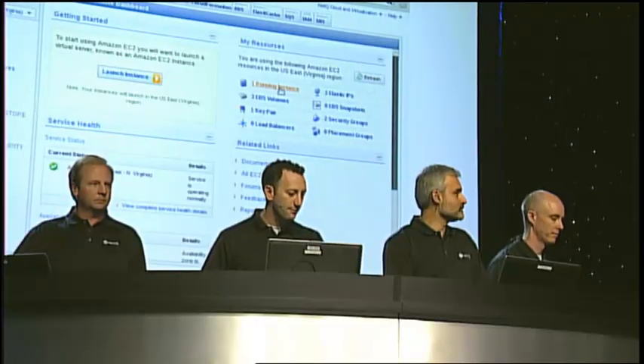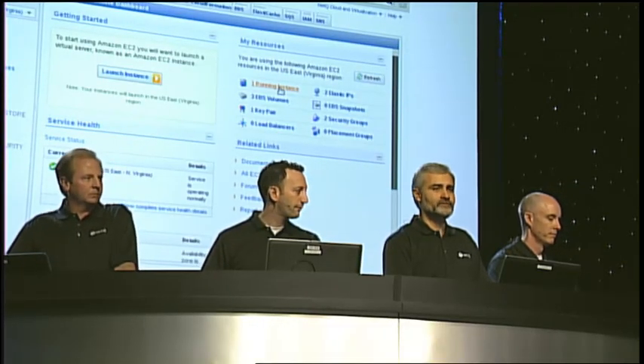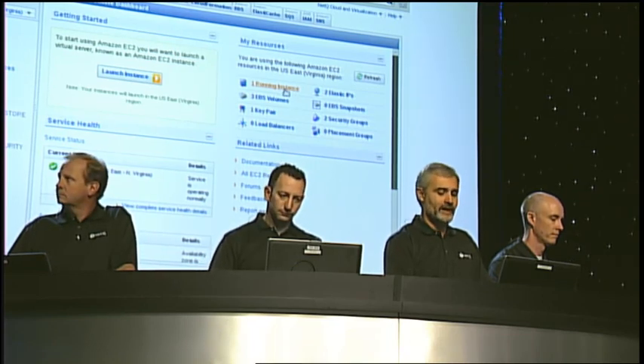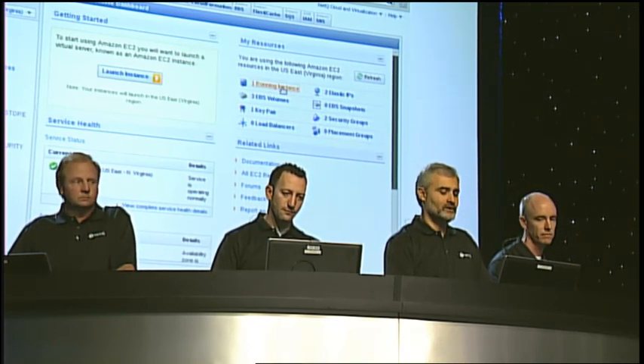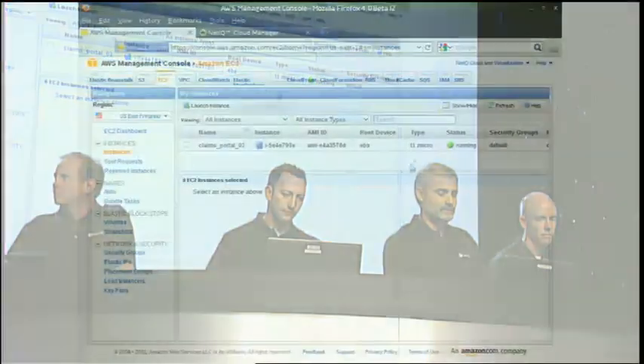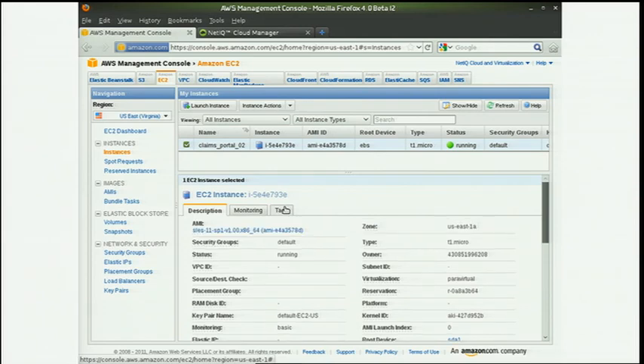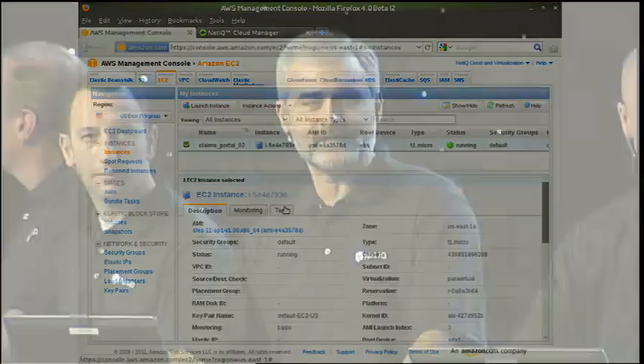In fact, Alex, you can tell us more about that. So I'm going to walk you through and show the workload we provisioned on Tuesday. We are in front of the Amazon Management Console, and that's the workload here. Some of you, and Eric and Mark, you may ask how the cloud manager made a decision to provision this workload into the public Amazon cloud versus into the private cloud.